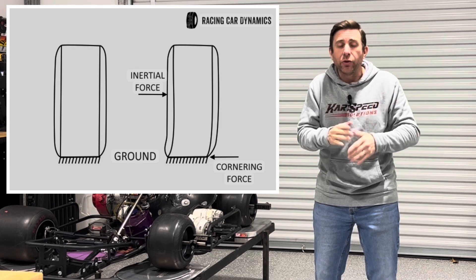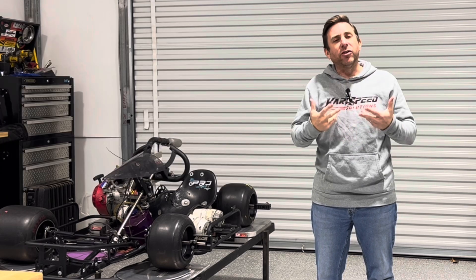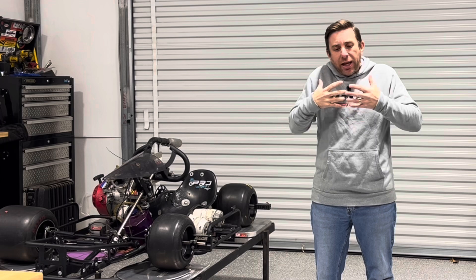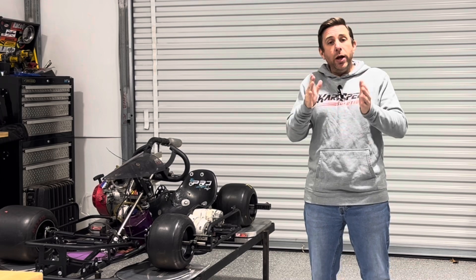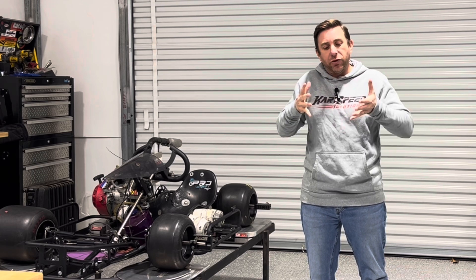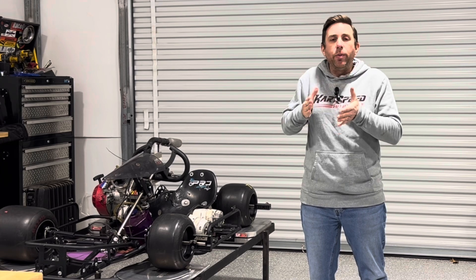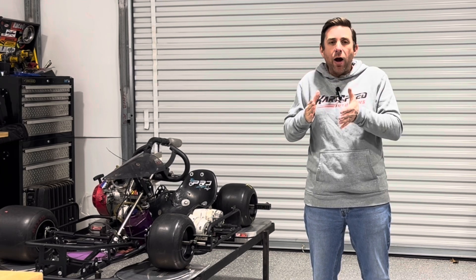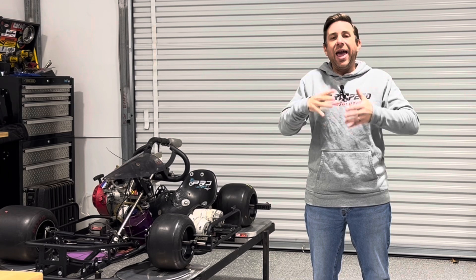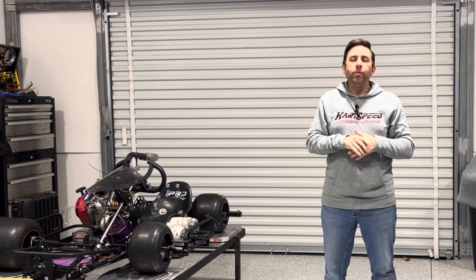The two angles won't line up, and the difference between those angles is tire slip angle. For us, the right front is the tire under the most load among the front tires. When that tire starts distorting, the wheel and the tire will be pointed more left, and the tire patch itself — when it's coming in contact with the track surface and receiving all that load — will be distorting and pointed more right than the wheel. That difference is called tire slip angle.